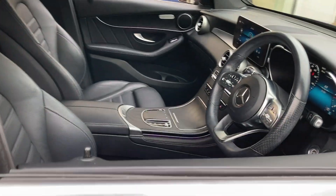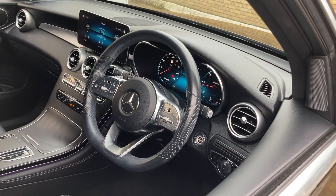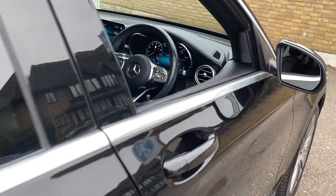This one has got full black leather, and being a facelift model it's got the latest style dashboard in it. It's got Apple CarPlay, and it's done 31,191 miles.